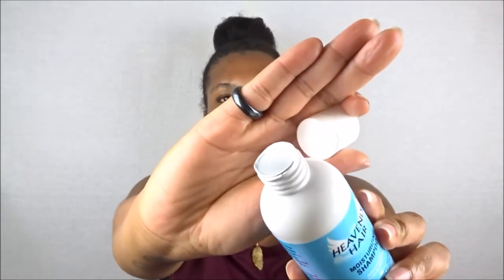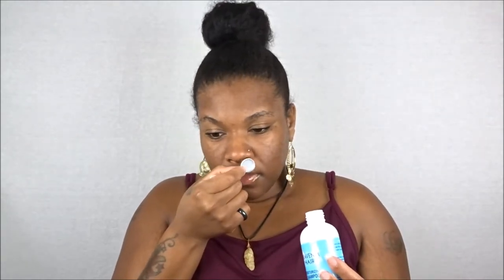It contains no sulfates, parabens, paraffin, gluten, propylene glycol, mineral oil, synthetic fragrance, synthetic color, DEA, or animal ingredients. I love that it comes with a seal on top to prevent leaking. It has no fragrance whatsoever — it's just going to smell clean. I'm excited to try this on my next wash day.